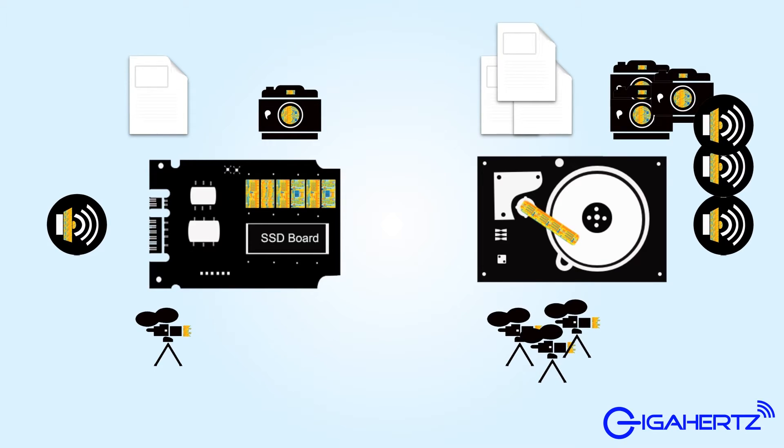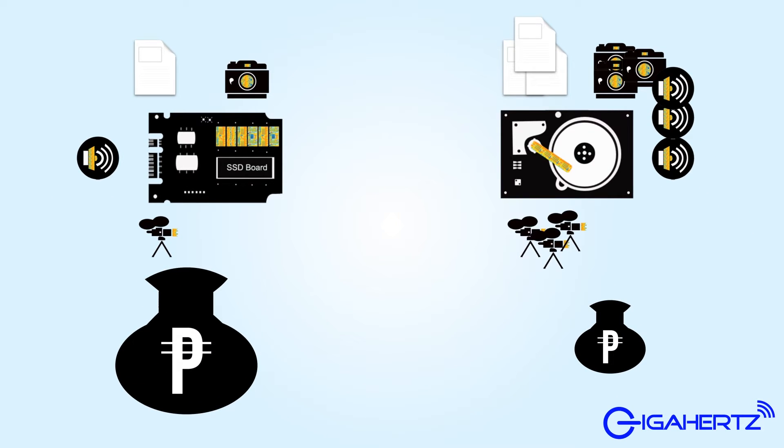Solid state drives do have one drawback, however: they are available in lower capacities and cost more per gigabyte than traditional disks.